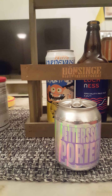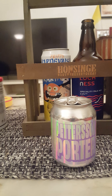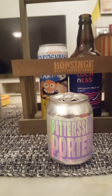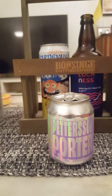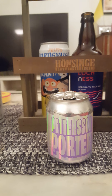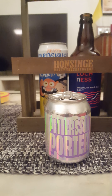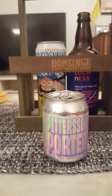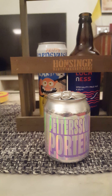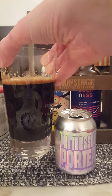On the nose: raisins, dark roasted malt, dates, figs, prunes — a lot of dark fruits. Then the dark roasted malt again, a bit of coffee, and a little bit of a smoky vibe to it — almost like a smoky, bacon-y smell. Lots of dark roasted malts and dark fruits.